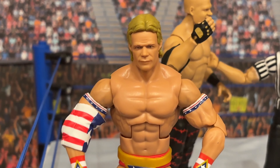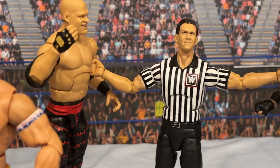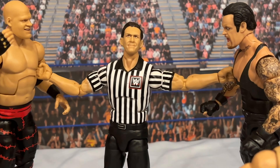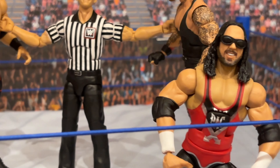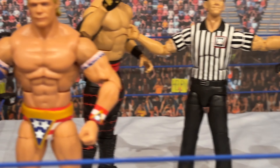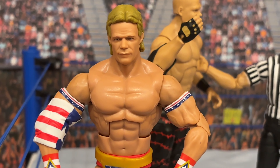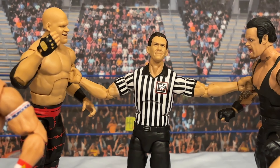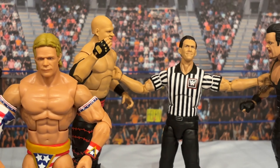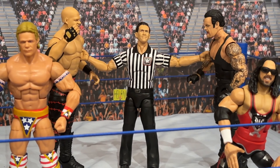The SummerSlam 2024 Elite Collection is the bomb. There is not a bad figure in the bunch. X-Pac is probably my least favorite — it's not bad, it's just okay. This Lex Luger stands head and shoulders above a lot of elite figures, but the Kane and Undertaker are great, and John Cone is great. So this is a really cool set. I hope it gets you in the mood for SummerSlam, and you've been watching Bulldog's Unboxings.